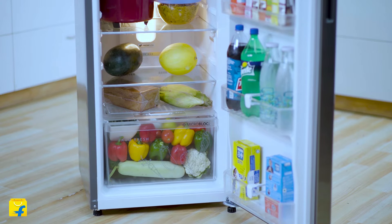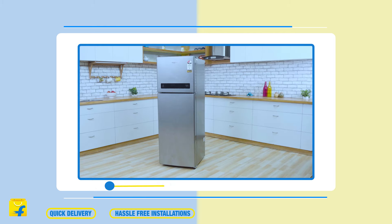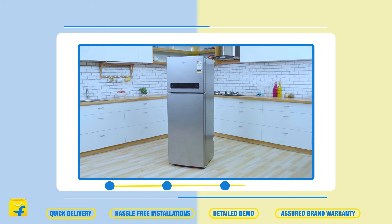So come aboard the Flipkart family for a seamless purchase experience, with quick delivery, hassle-free installations, detailed demo and a sure brand warranty for all your clients.